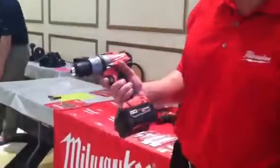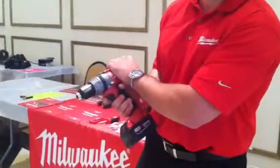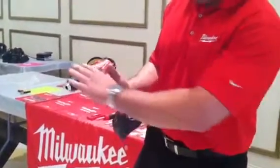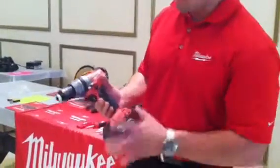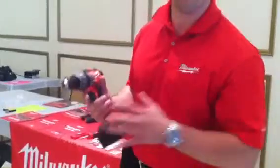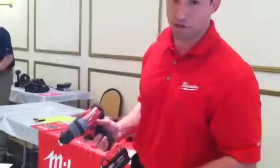I want to show you some of the newest stuff we have out here. If you see Milwaukee Fuel, you know you've got a hell of a product. Milwaukee Fuel is the latest and greatest technology they came out with. Right now they're completely brushless drills, brushless motors. And the nice thing about it too, they all ship with 4 amp hour batteries. So it's one of the only tools on the market that has communication between the battery and the tool and the charger.